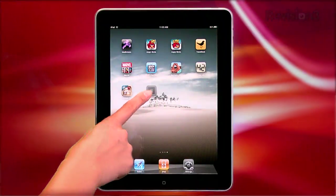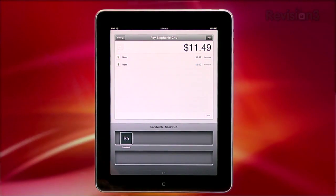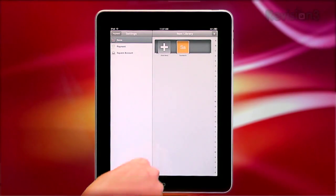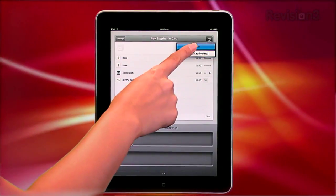For now, you'll be entering payment information manually. Here's how it works: enter items to be purchased one by one. Start with a price, or you can swipe to access common purchases if you're selling the same thing over and over. Also helpful is the ability to manage tips and enter a tax rate. When that's all done, simply choose to pay by cash or by card.